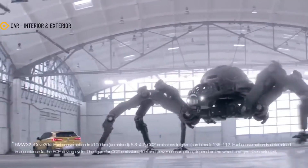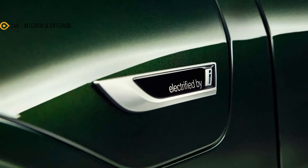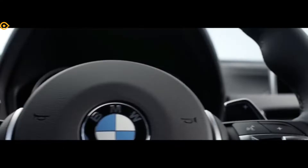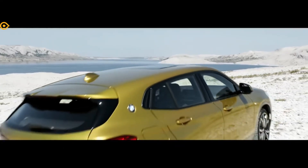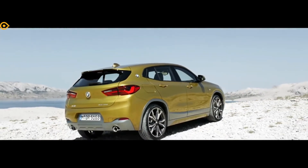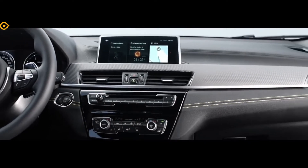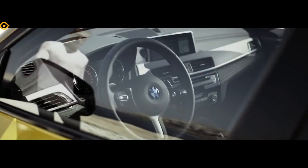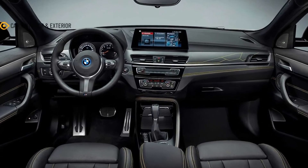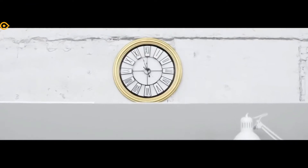BMW will offer the X2 Edition Gold Play in the States, but it comes without gold trim on the grille surround, mirror caps, and the side-striping is removed. The interior trim remains the same, though X2s in the US have smaller touchscreens. The San Remo green metallic exterior remains as an exclusive color for the Gold Play, though buyers can opt for sapphire metallic, skyscraper gray, alpine white, or BMW Individual storm bay metallic.